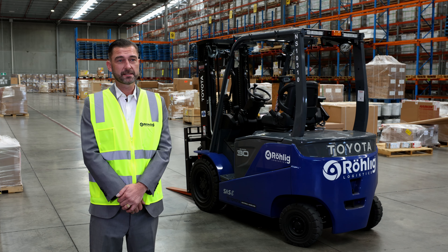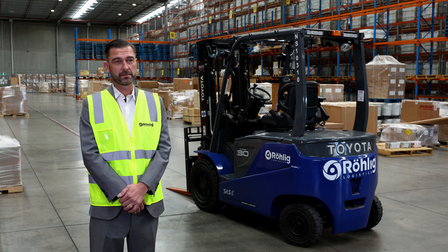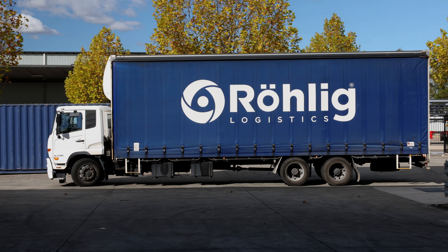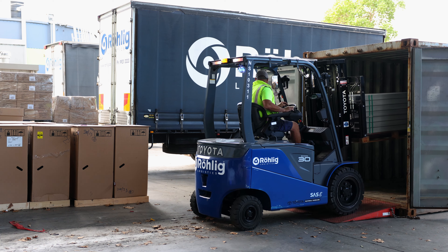Our forklifts are certainly part of our business. Without them, our business stops. Our machines are mainly used for unloading our air freight and sea freight products and loading and unloading of our Rolig trucks.